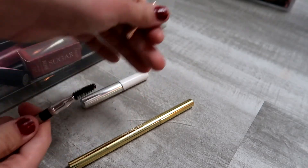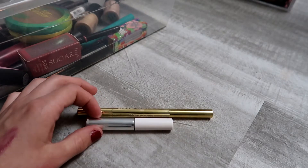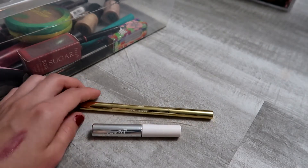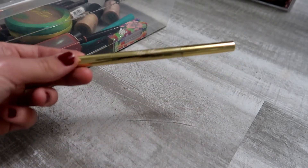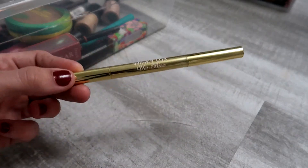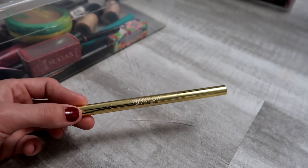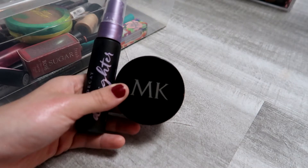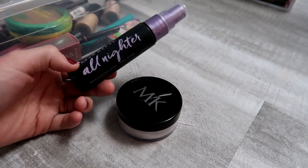Nude by Nature is a really nice brand and I liked that it had a spoolie on the end. My everyday brow products are the ColourPop brow gel — love it, it's clear — and the Winky Lux Universal Brow Pencil. I love that one because I can go darker or lighter as my roots grow in.